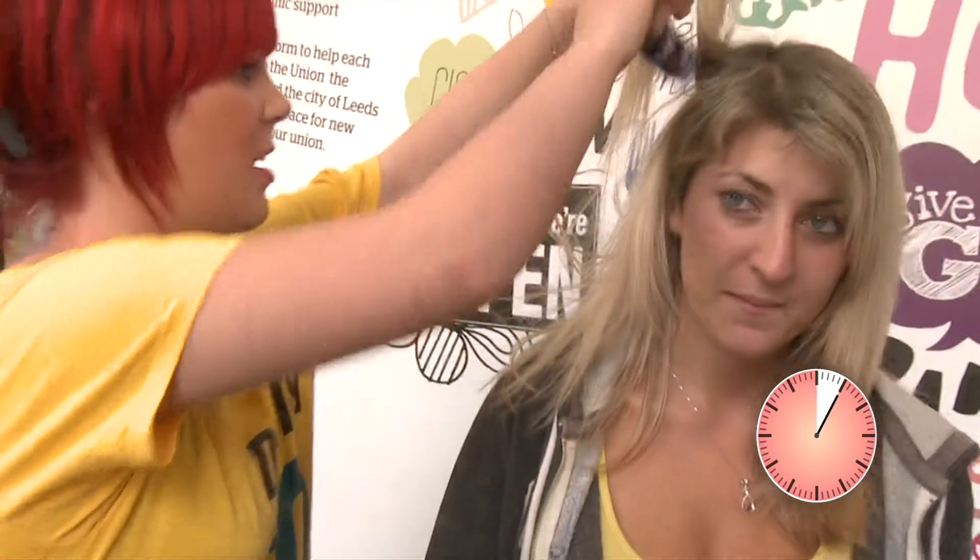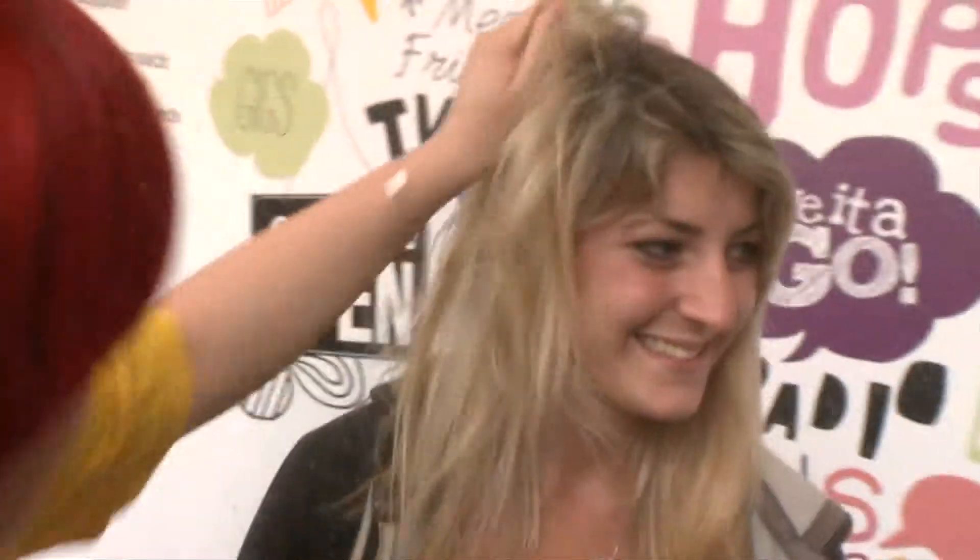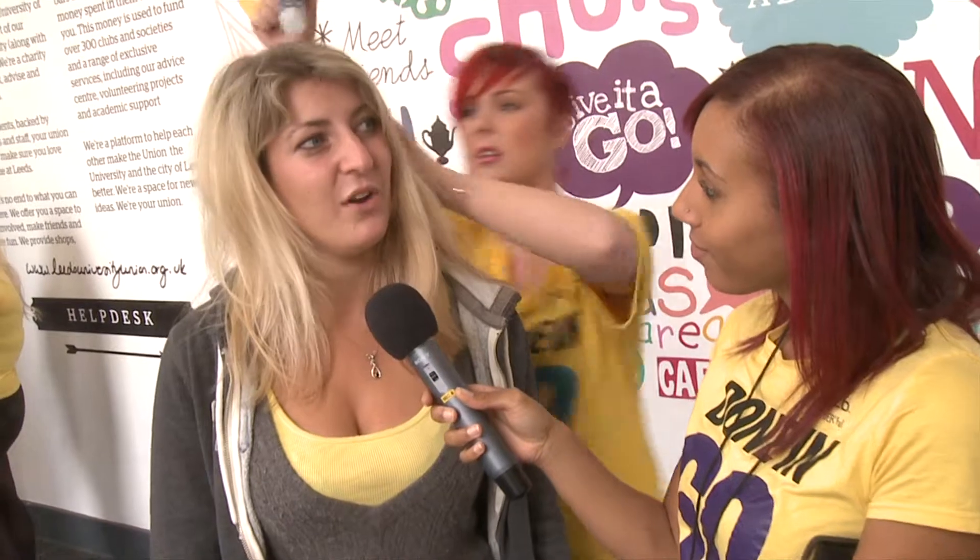Okay, so I'm just applying the product through to the root. How do you normally wear your hair? Down, but with a bit of volume. Do you find it hard to get volume in your hair normally? Yeah, without causing a lot of knots.